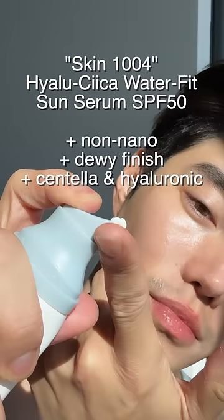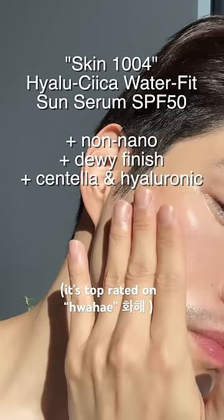After the ampoule, you're supposed to follow up with this sunscreen. It's top-rated on Hwa Hei, and I also saw that it's somehow the number one Korean sunscreen on Amazon — I don't think that's a coincidence. It's that good. It's made of 50% centella, and the other half is what gives it this water-jelly glass-like look to your skin with no white cast. It's amazing.